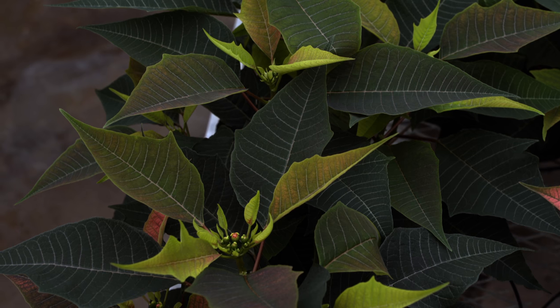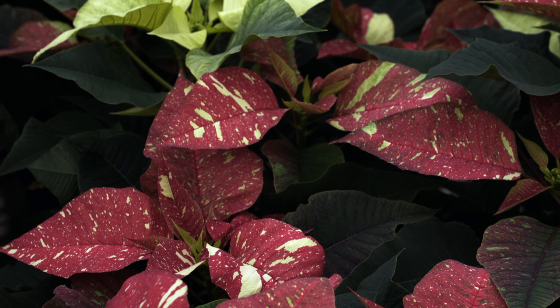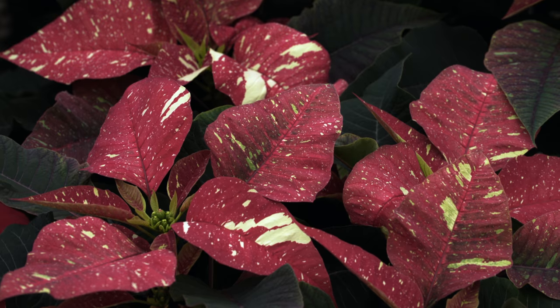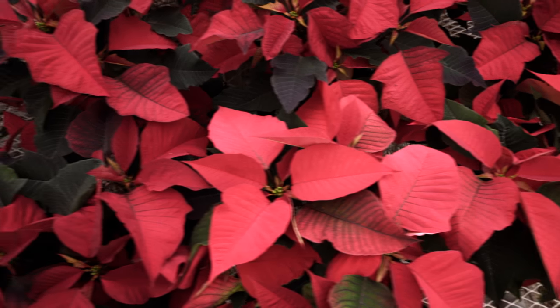A common question is whether poinsettias are poisonous to cats. These are mildly toxic to cats, which means that if they eat half a plant or a whole plant they're definitely going to get sick, but in most cases very few cats need any medical attention from these plants. Keep your cat from grazing on it, but if it just grabs a tiny bit of leaf it's not going to be a problem. It's always best to put them up away from children and pets anyway.